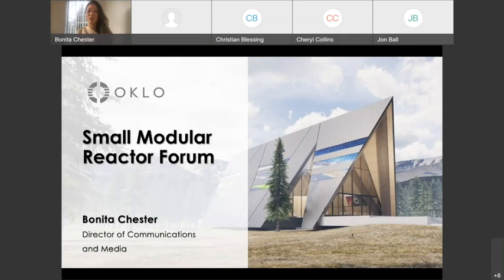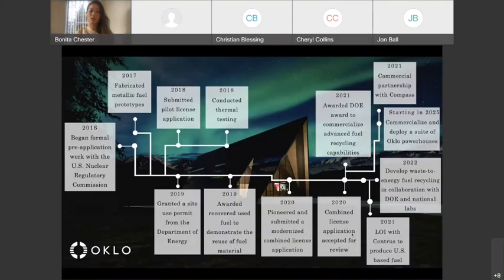I thought it would be helpful to go through the timeline and major milestones the company has achieved to date. Early on, we decided to engage and work on licensing activities with the U.S. Nuclear Regulatory Commission. We knew that in order to be successful, we needed a clear licensing pathway. We're the first to submit a combined license application for an advanced reactor design, introducing a new application structure and new methodologies. The license was accepted for review and docketed in 2020.